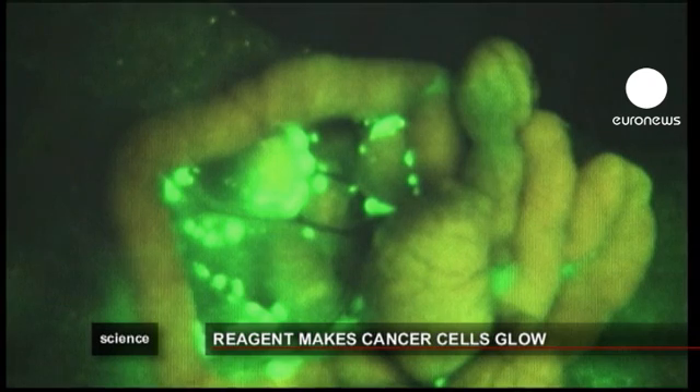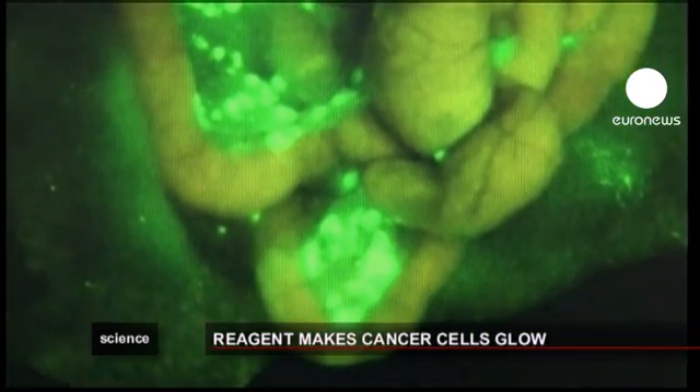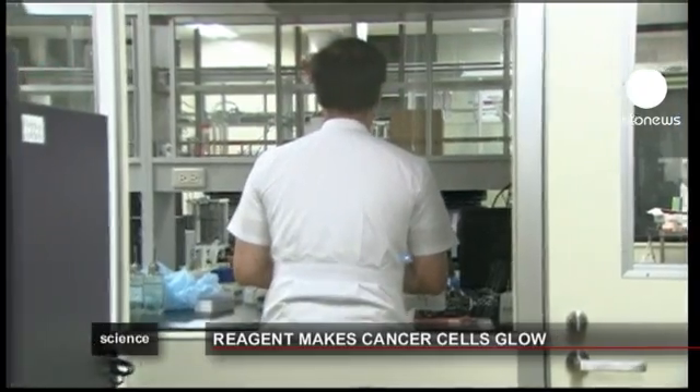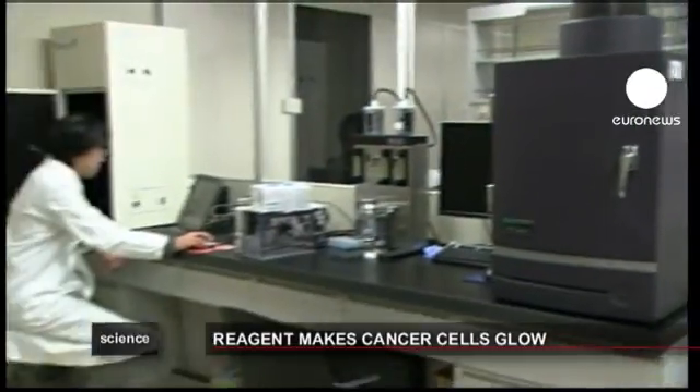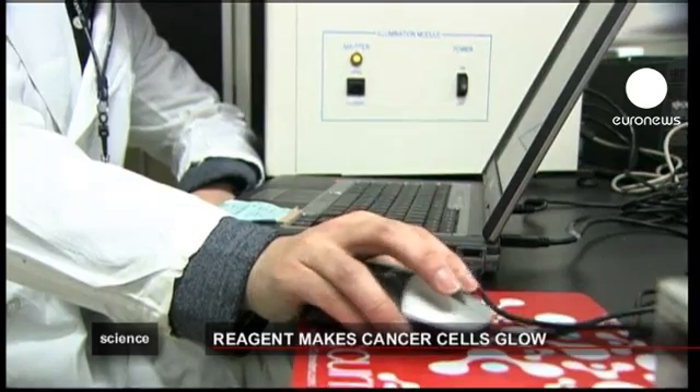It's all too easy for surgeons to miss microscopic cancer cells when operating on a patient. Japanese researchers have developed a spray which makes carcinomas glow green. The tiny cells, less than a millimeter in size, can't be detected with magnetic resonance imaging or other tools, but can be seen by the naked eye after they've been sprayed.